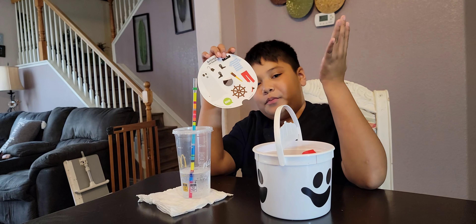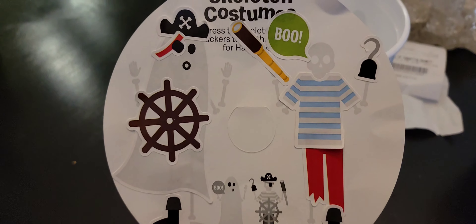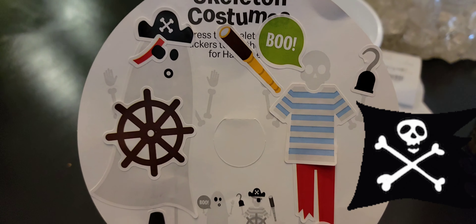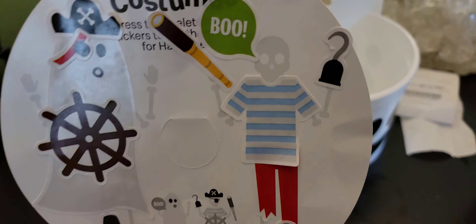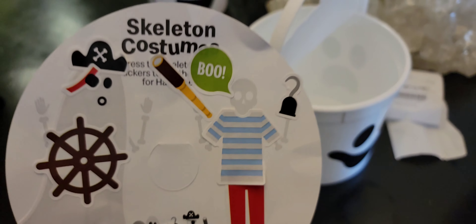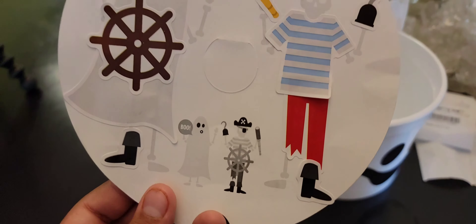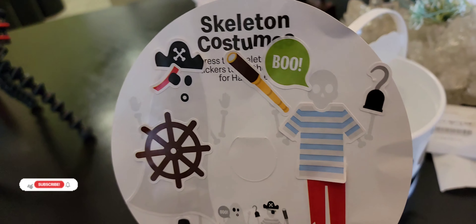I finished my skeleton people! The one on the left is a ghost as a pirate, and the one on the right is supposed to be a pirate too, I guess — and he's saying 'boo.' I hope you guys enjoyed this, and thank you mom for taking me. Bye! Like and subscribe for more.